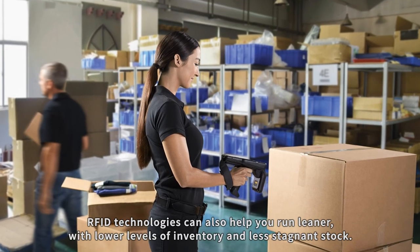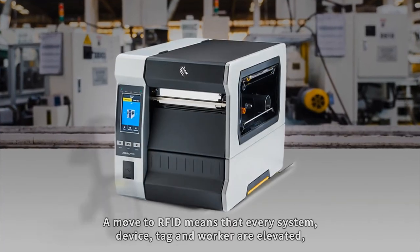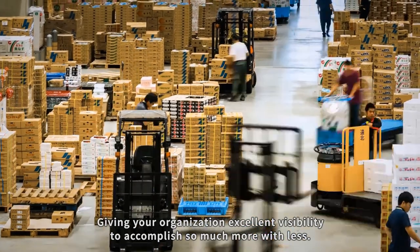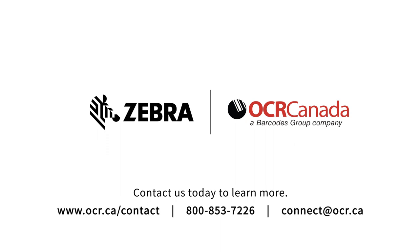RFID technologies can also help you run leaner with lower levels of inventory and less stagnant stock. A move to RFID means that every system, device, tag and worker are elevated, giving your organization excellent visibility to accomplish so much more with less.